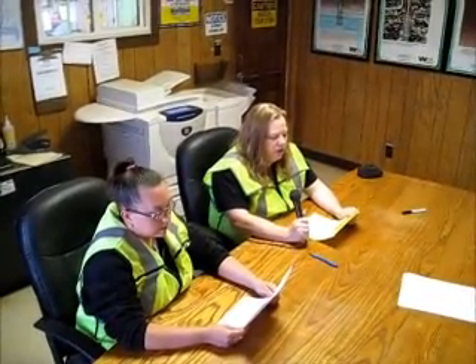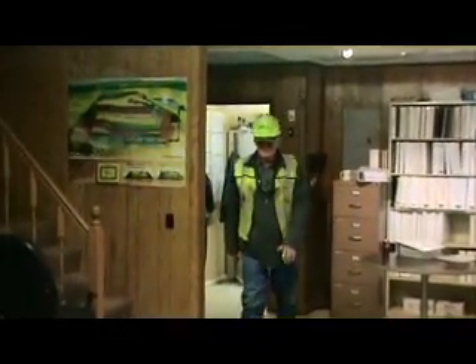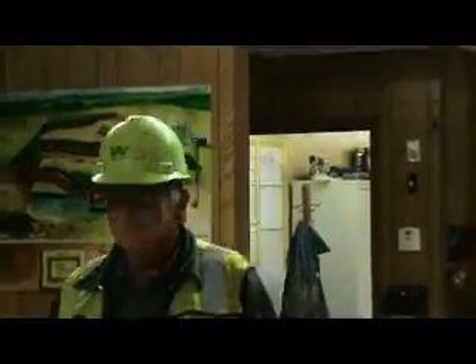First we have Rick coming out, and here comes our first item on the list. Would you just look at the design of this beautiful piece? The WM logo is perfectly placed and the color is exquisite. Thank you, Rick.